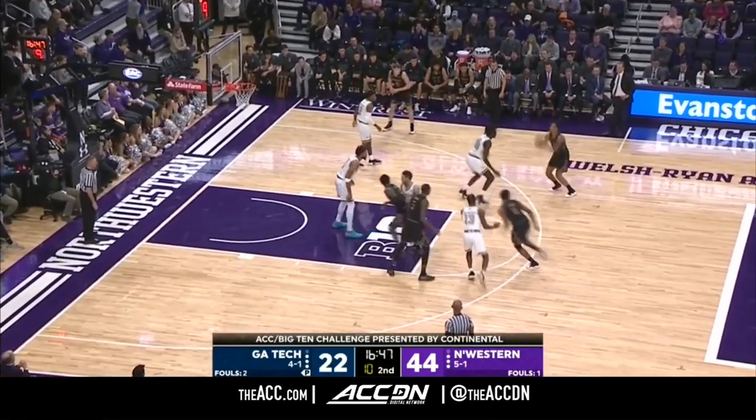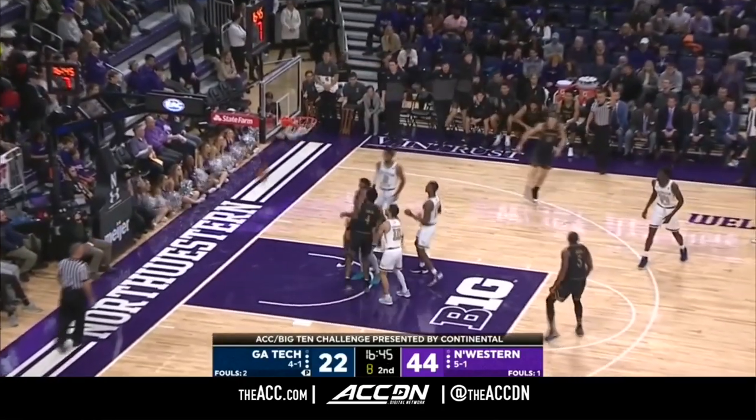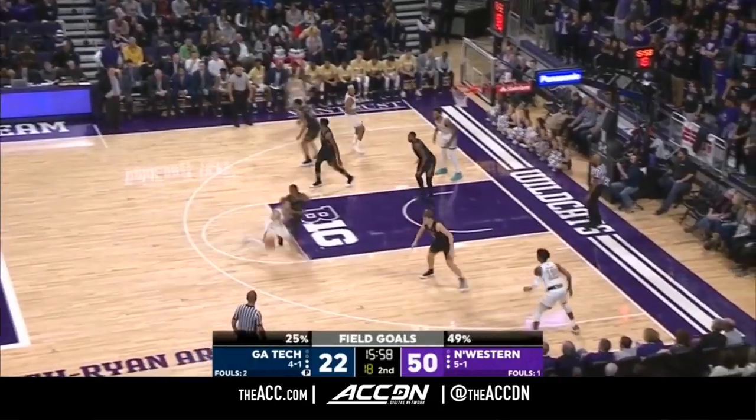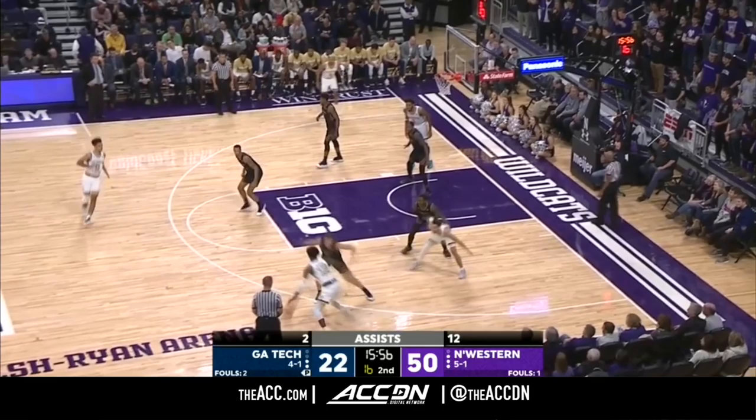Here's a Texas transfer, immediately eligible to play, granted a waiver. Taylor crosses over and scores with Gay on him, scoring to cut the Georgia Tech lead to four.